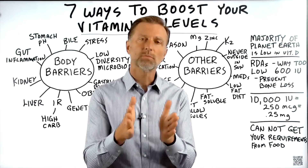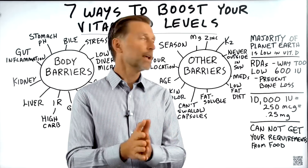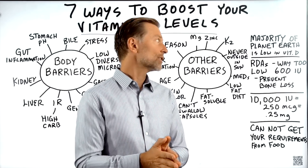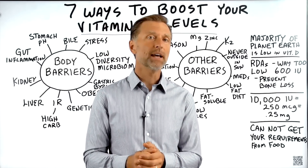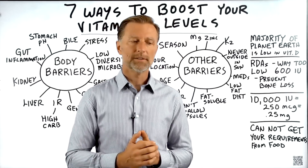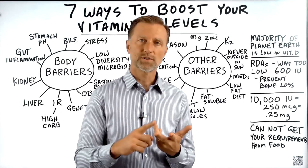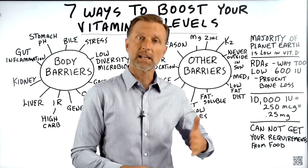Today we're going to talk about seven ways to boost your vitamin D levels. Why? The majority of planet Earth is low in vitamin D, and vitamin D is so important — not just for bone health, but for immune health, cardiovascular health, your blood sugars, and the list goes on and on.